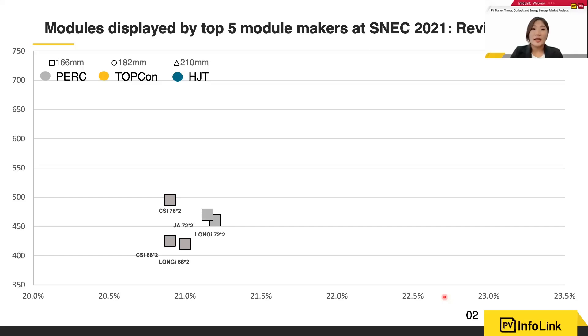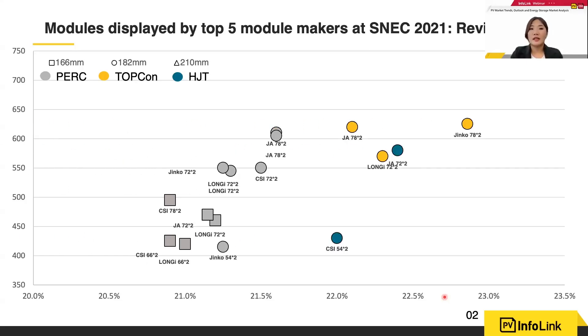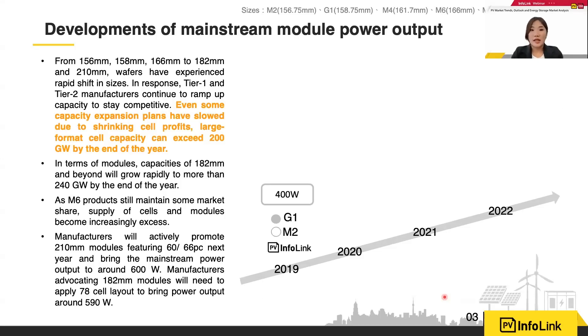Traditional 166 products are still mainly launched at 500 watts. For 182, in addition to Jinko, J-Star, and Longi, Canadian Solar also has similar products. Trina also launched n-type large format 210, exceeding 700 watts. For 210, we can see products of even larger format around 1300 watts. Over the past few years, we have seen the development of mainstream module power output progress from M2 to larger formats.